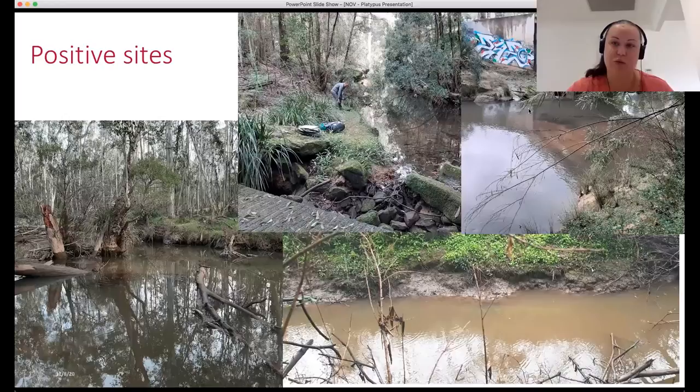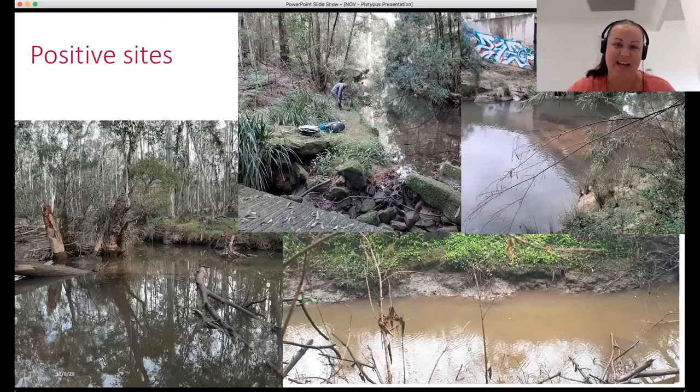We were really excited. Out of those 18 sites, eight had at least one sample positive for platypus eDNA, which was really exciting. We weren't expecting that — we were expecting one or two. We really had no idea how many were out there, but it looks like we have quite a few in that Cat Eye catchment.